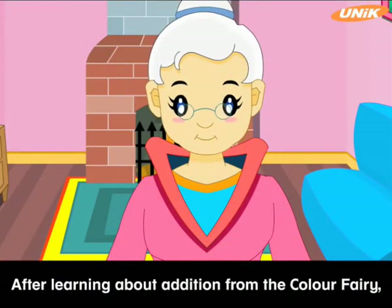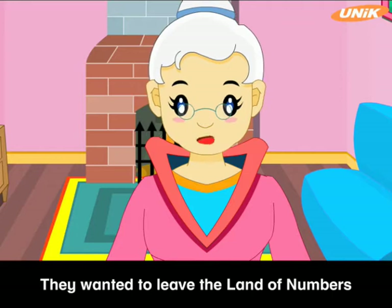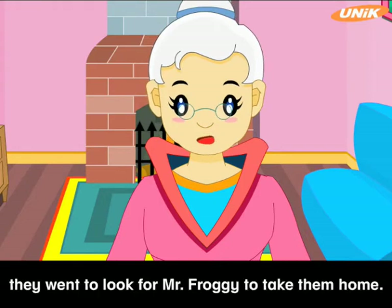After learning about addition from the color fairy, Barry and Harry decided to return home. They wanted to leave the land of numbers because they were starting to miss their home. So they went to look for Mr. Froggy to take them home.